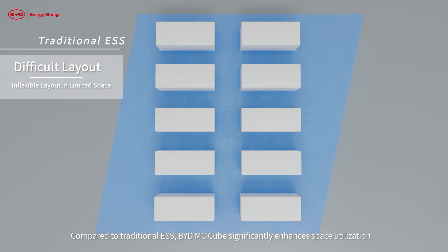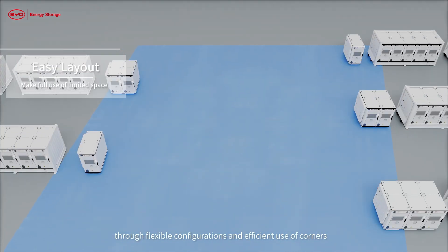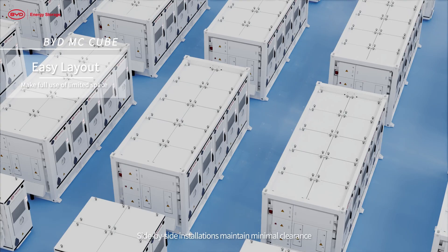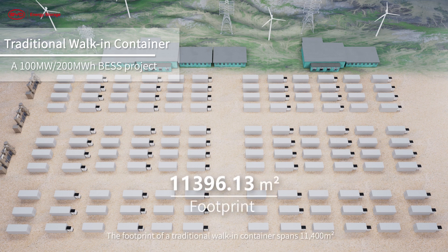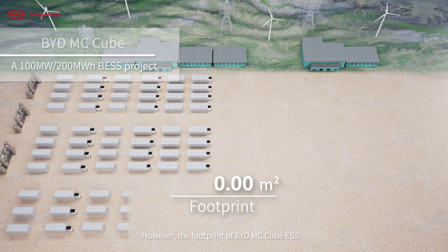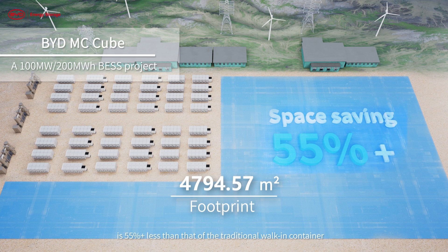Compared to traditional ESS, BYD MC Cube significantly enhances space utilization through flexible configurations and efficient use of corners. Side-by-side installations maintain minimal clearance, and maintenance aisles can be as narrow as 2 meters. In a 100 MW / 200 MWh configuration, the footprint of BYD MC Cube ESS is 55% less than that of a traditional walk-in container.